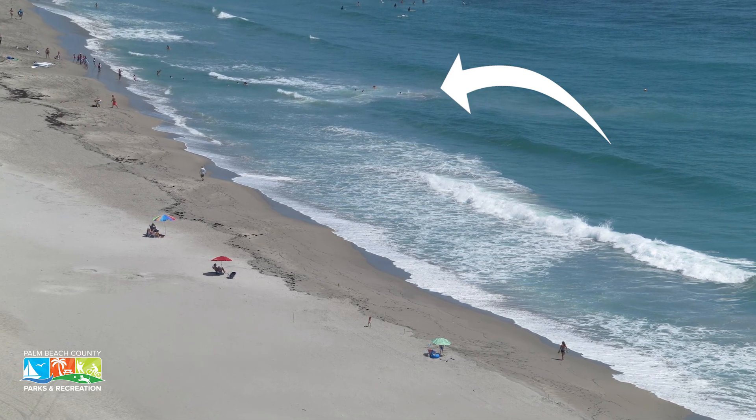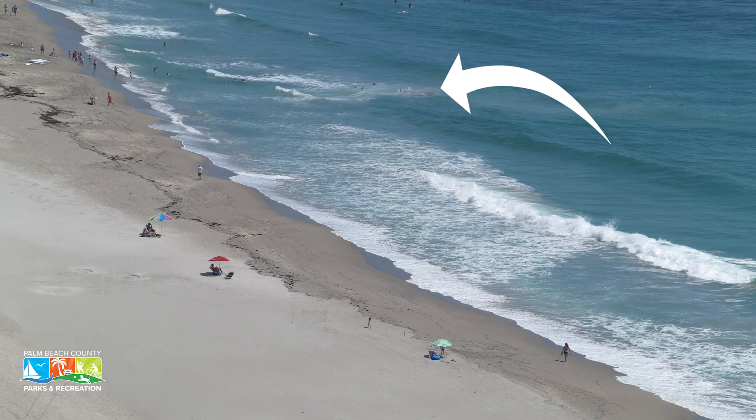So what can you do if you find yourself caught in a rip current? The main thing is to remain calm — it's the hardest thing, but it's the main thing. Second, don't try to fight against the rip current. Don't try to swim directly back into the beach against the rip current because you'll only exhaust yourself.